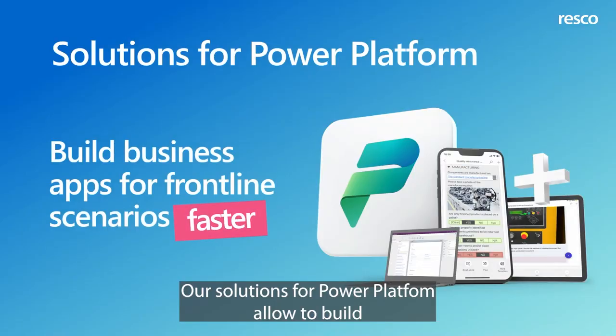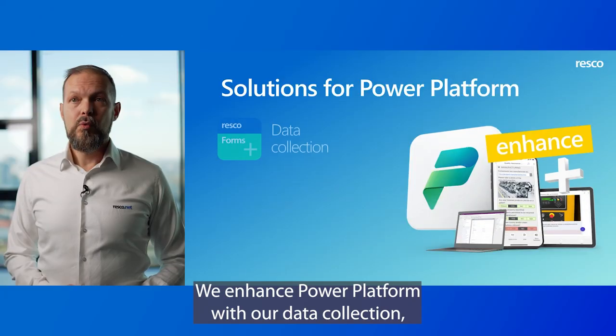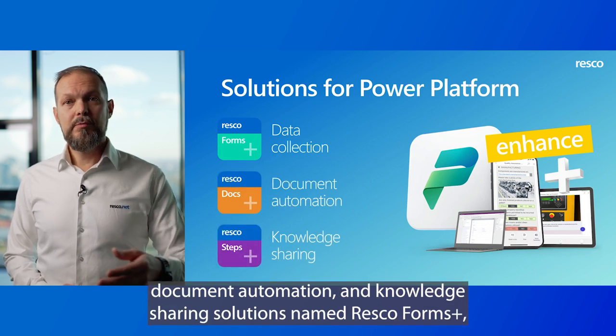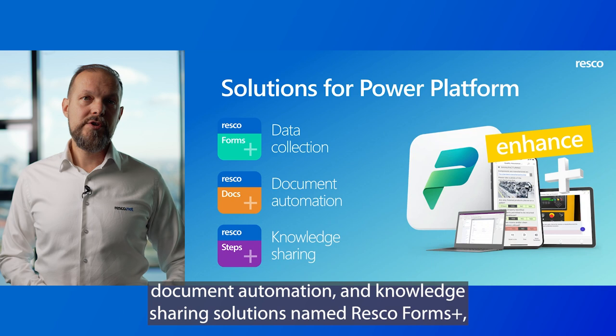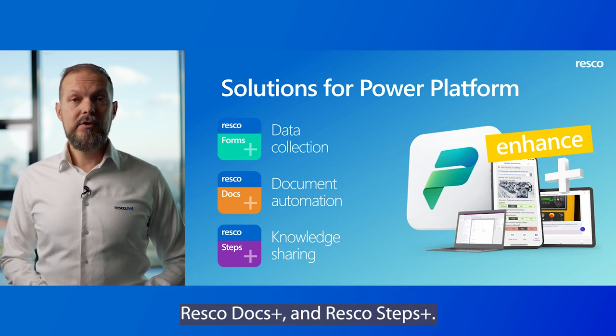We're really happy that we are now bringing the best of Resco into this buzzing business ecosystem. Our solutions for Power Platform allow you to build business apps for frontline scenarios faster. We enhance Power Platform with our data collection, document automation, and knowledge sharing solutions named Resco Forms Plus, Resco Docs Plus, and Resco Steps Plus.